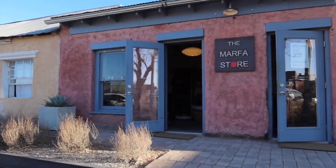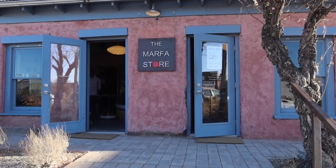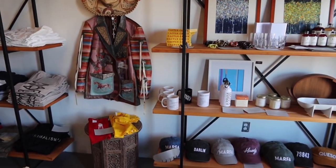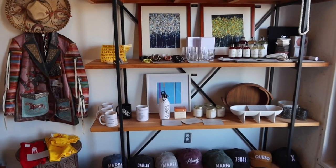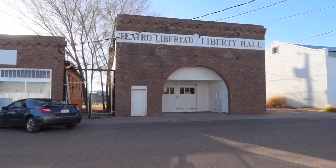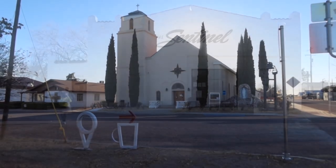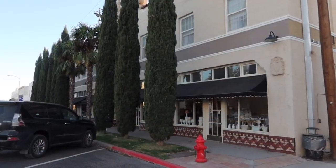This is Marfa's store where you could buy some souvenirs. This is also where you could taste a locally made coffee.